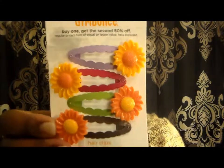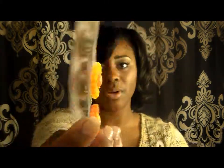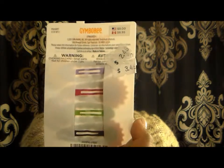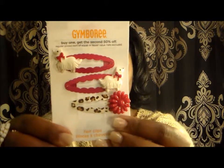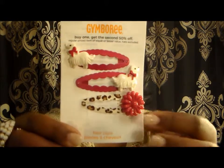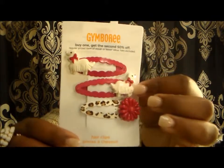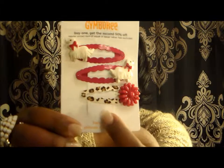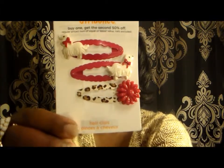Next ones are some sunflowers — very cute for the fall, and they were $2.49. And she had some very cute little fashionable hair clips here, and these little puppies are so cute. She had another but who knows where it is right now. I love the leopard print, and these were $5.49.